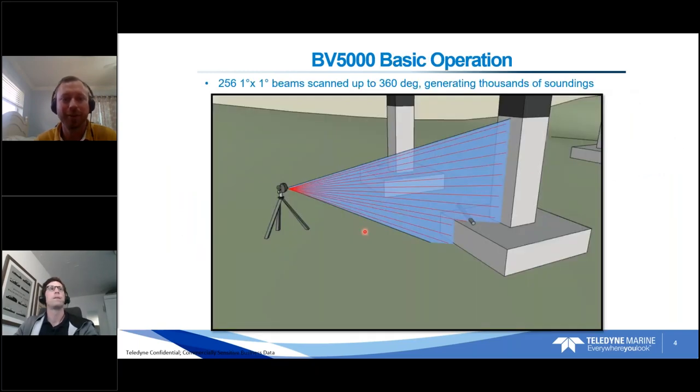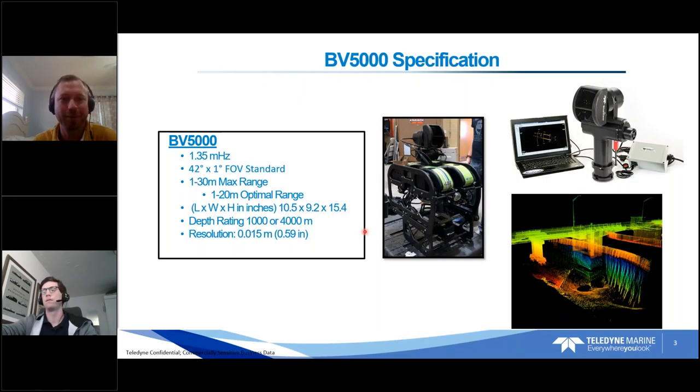The size of the system, like any BlueView, is quite compact. Depth rating is 1,000 meters, or 4,000 meters if you have a deep-rated requirement. Resolution is about 1.5 centimeters under ideal circumstances — resolution could fill a whole webinar, but we'll dive into that more during the data review webinar.